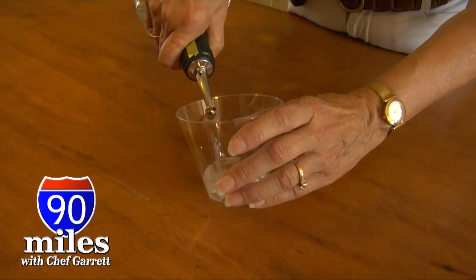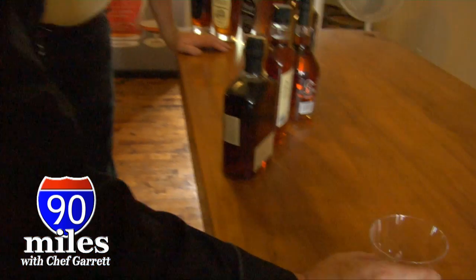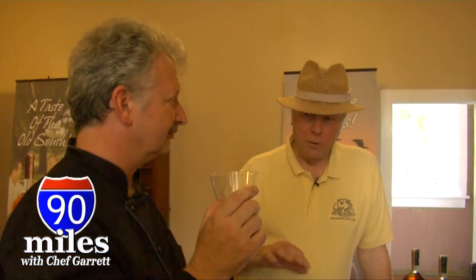Our Key Lime Rum won awards this year — best of class. Here's a great recipe: put about a cup of ice in the blender, add about two ounces of the Key Lime rum, a teaspoon of fresh lime juice, and two big tablespoon-sized dollops of sweetened condensed milk. While the blender is running, dip your glass in lime juice and rim it with graham cracker crumbs instead of salt. You've got Key Lime pie in a glass.